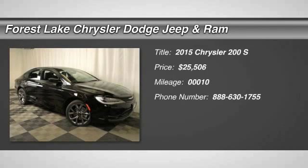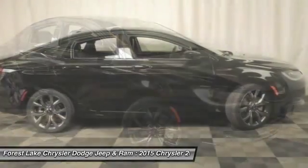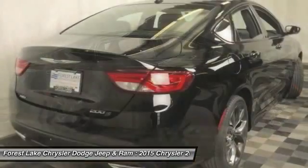The 2015 200. This mid-sized sedan from Chrysler is loaded with modern comforts. Thicker seats, LED lighting, and noise dampeners are just a few.